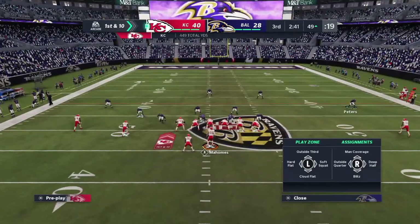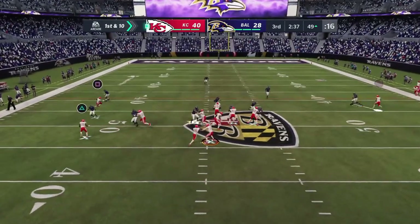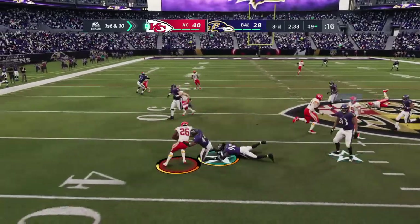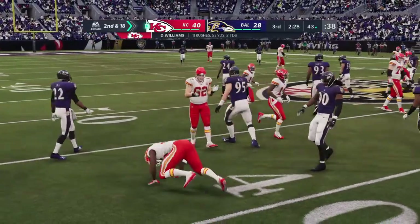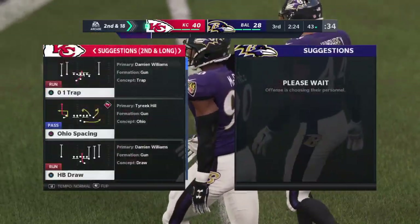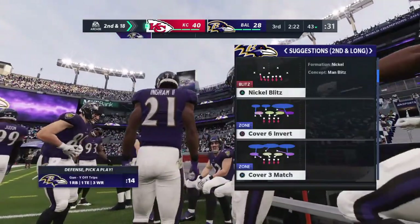First and ten as they've got things rolling on this drive. On the ground, this is Williams — sheds another defender and they went the wrong way there, losing yardage back at the 43-yard line. That's going to go as a loss of a full eight yards, setting him back for second down.